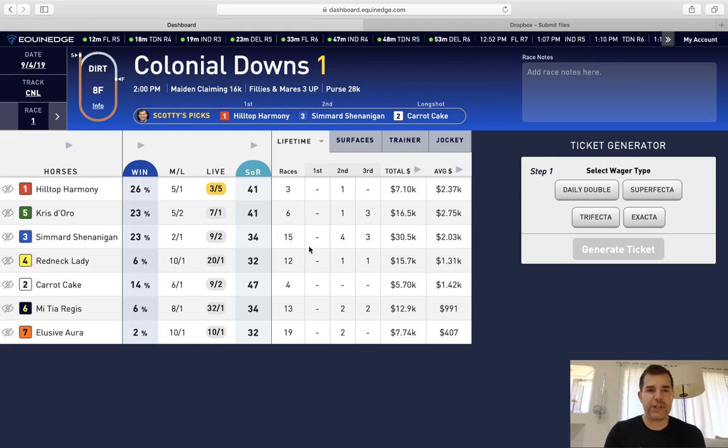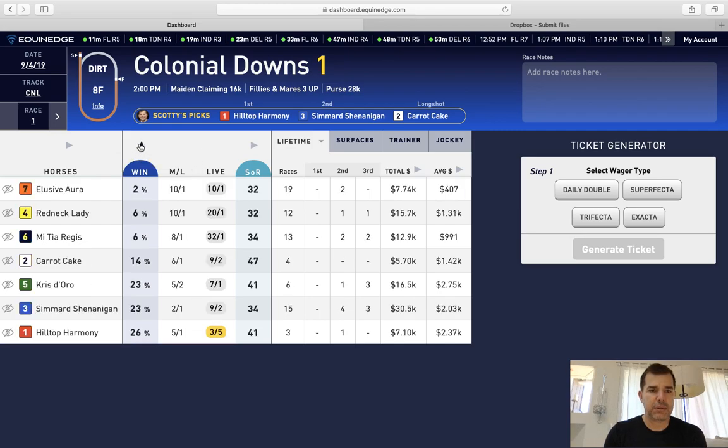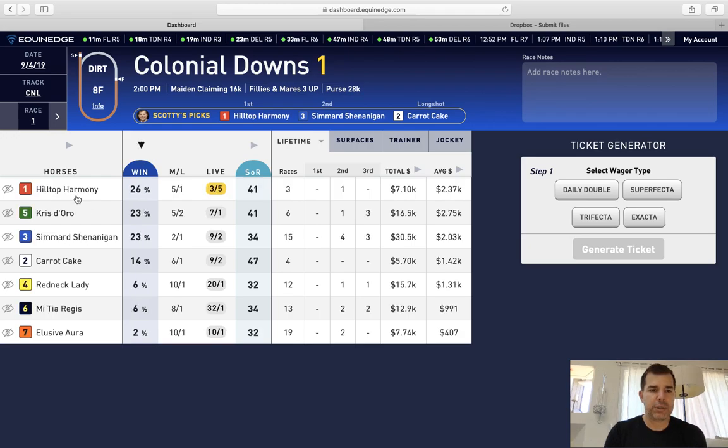I'm going to show you how to use the sort features on the site — they're all up here, these arrows right here. The first thing I'm going to show you is you can go to the win percentage and sort from top to bottom. So the number one horse, Hilltop Harmony, is at 26%, down to Krista Oro at 23%.